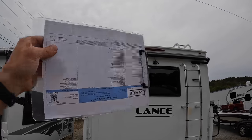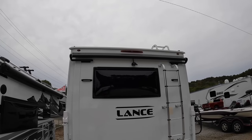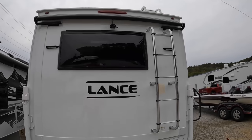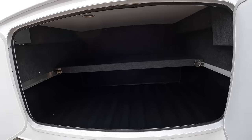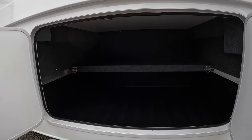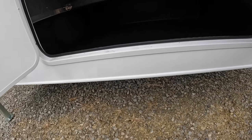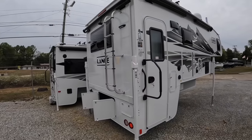Here on the back we have the optional backup camera and the optional slide-out covers. Those are lifesavers - you don't have to crawl up there and sweep pine needles off every time you run in the slides. It's only about a $300-$400 upgrade. Back here you have a nice in-depth storage area with a built-in shelf so you can load up the bottom and the top. The bottom shelf is rated for about 150 pounds - it's a plastic drop-in liner, so 150 pounds max. And we've got the fat ladder back here.